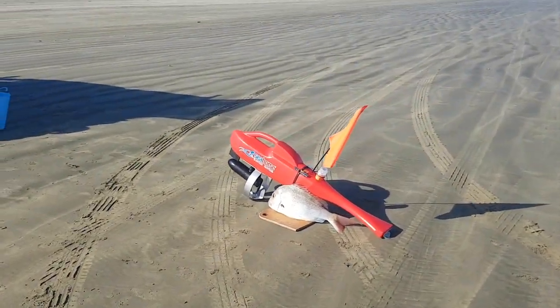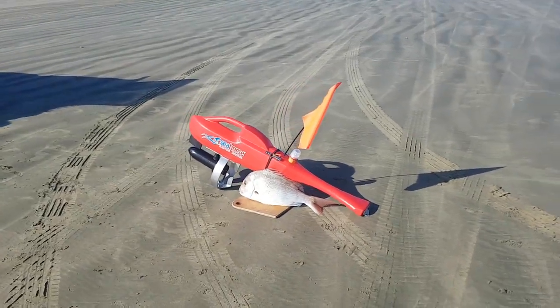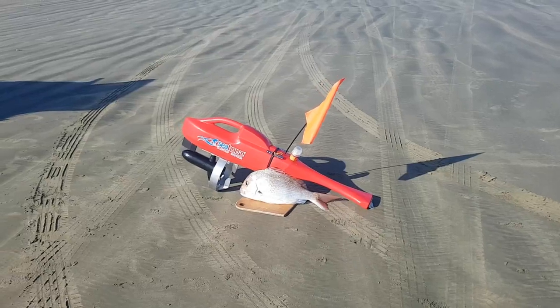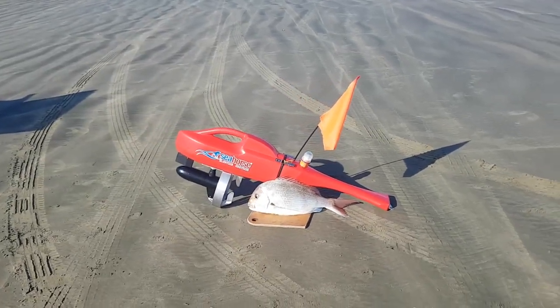The S33 is the latest kayak from Seahorse kayaks. It is powered by lithium batteries, it's 9 kgs in weight, and it separates into two parts, so it makes for nice and easy storage.